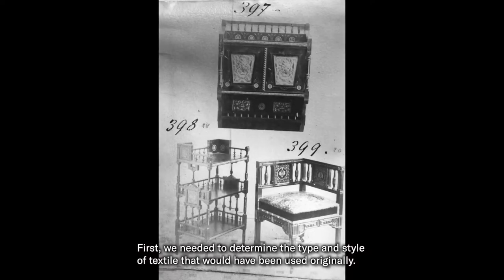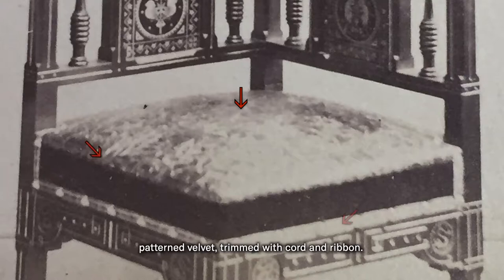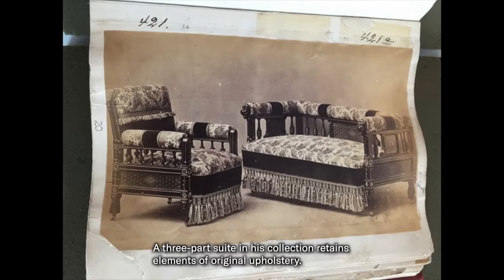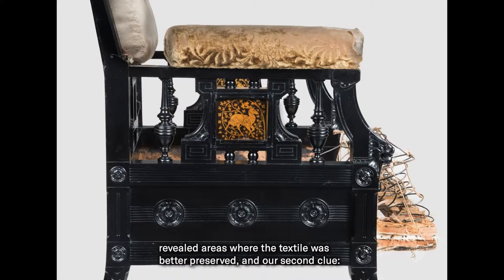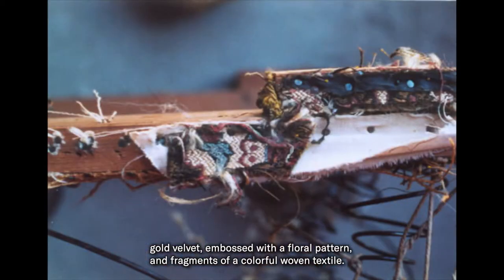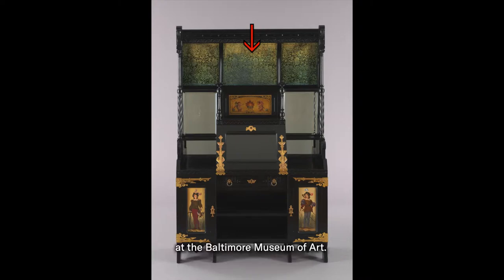First, we needed to determine the type and style of textile that would have been used originally. A period photograph contained our first clue: a similar chair with what appears to be patterned velvet trimmed with cord and ribbon. Next, we consulted scholar and collector Wayne Mason. A three-part suite in his collection retains elements of original upholstery. Deconstructing the upholstered elements, which were designed to slide and pull apart, revealed areas where the textile was better preserved — and our second clue: gold velvet embossed with a floral pattern and fragments of a colorful woven textile.